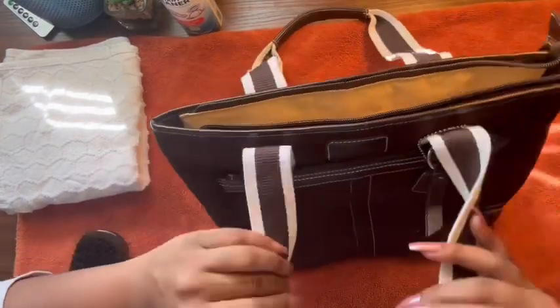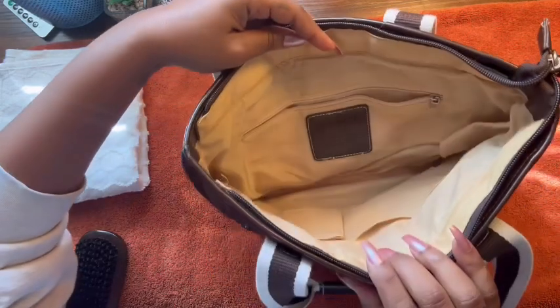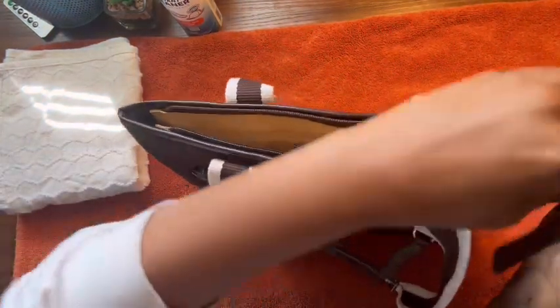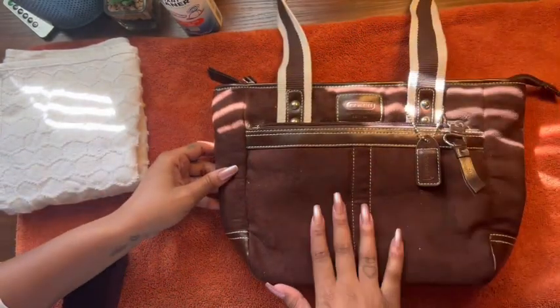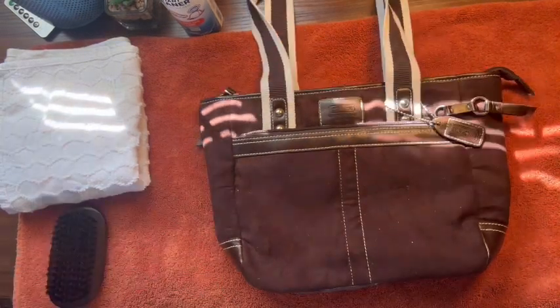The inside is in good shape as well. Pretty clean. Not many stains at all. The zipper works. So I really am happy with this purchase. It just needs to be spruced up a bit.